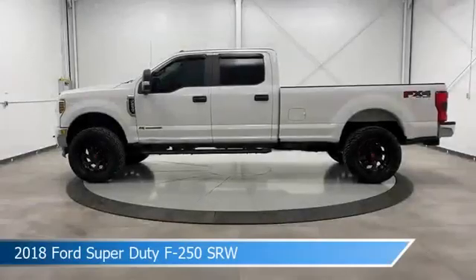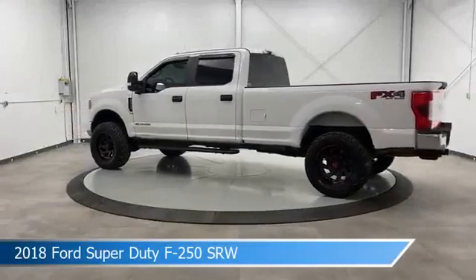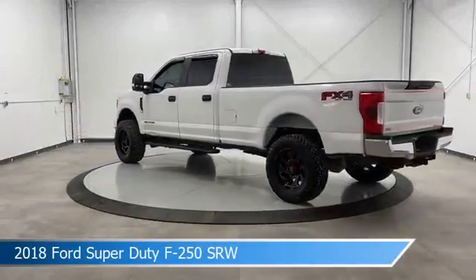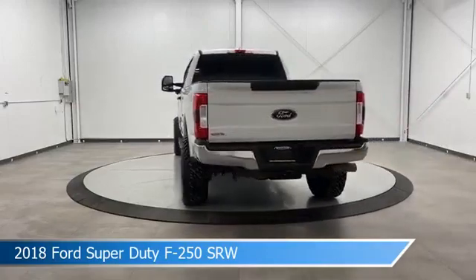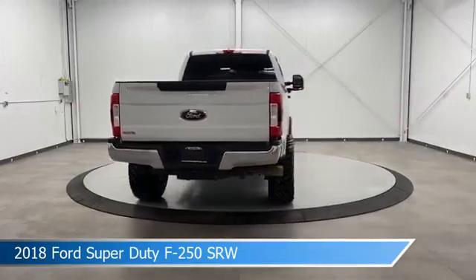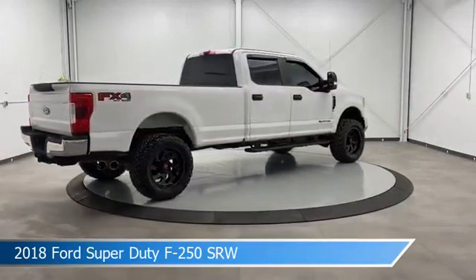Take a look at this 2018 Ford Super Duty F250 SRW, equipped with a Torque Shift 6-speed automatic transmission in Oxford White. This car comes with some great features including anti-lock brakes, backup camera, brake assist and more. Come in and check it out today.